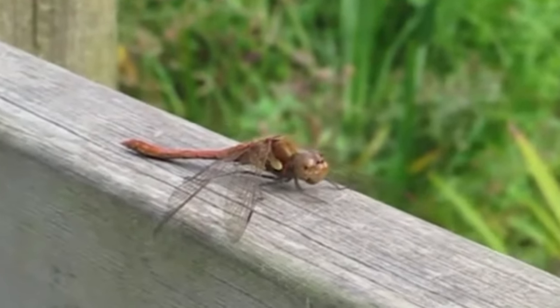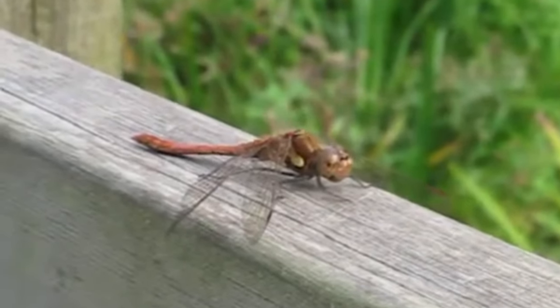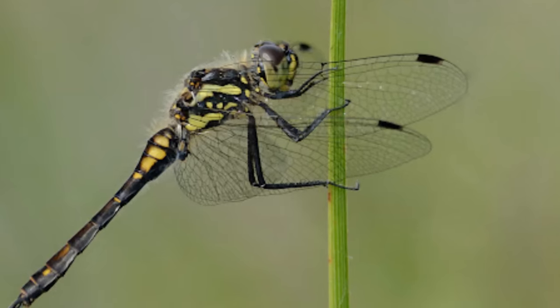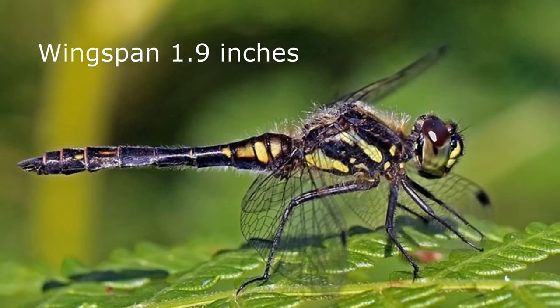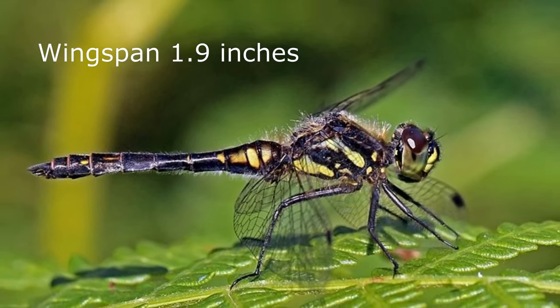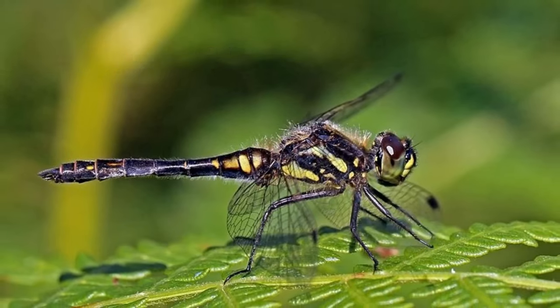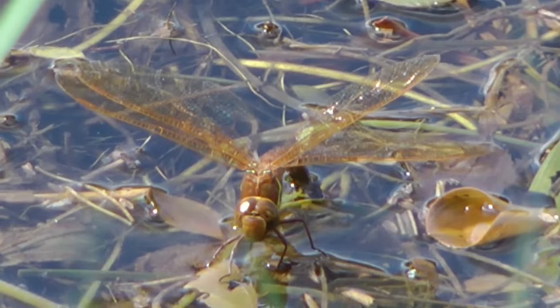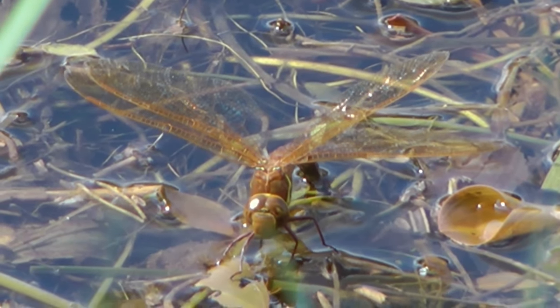There is a great range in the size of dragonflies in the UK, from the smallest species, the black darter, which has a wingspan of 47mm and a body length of around 30mm, to the brown hawker, which can have a 120mm wingspan and a body of up to 85mm long.